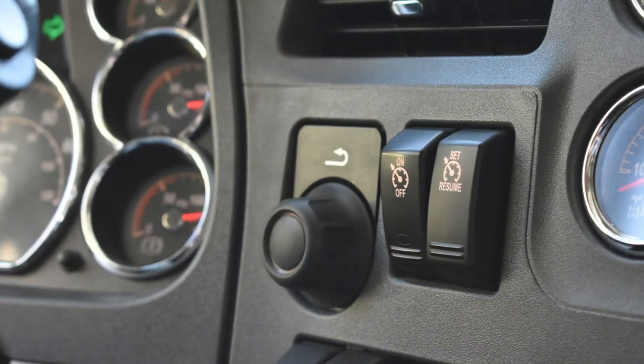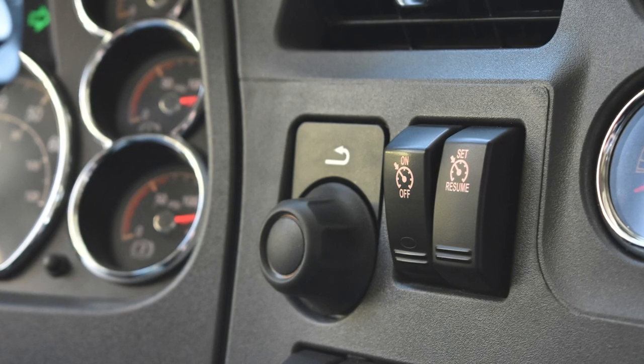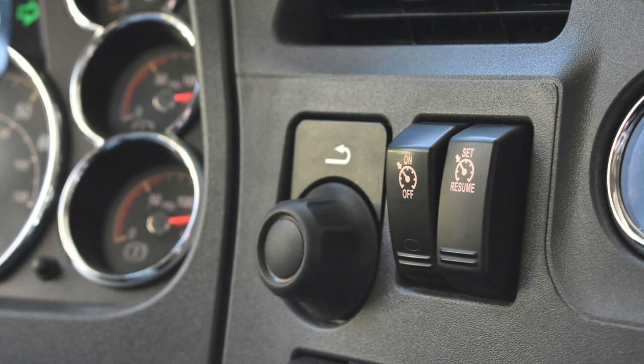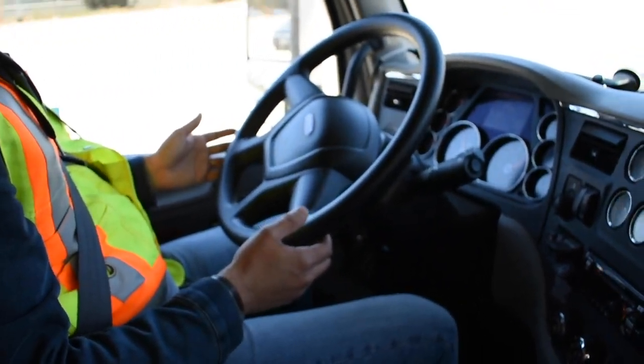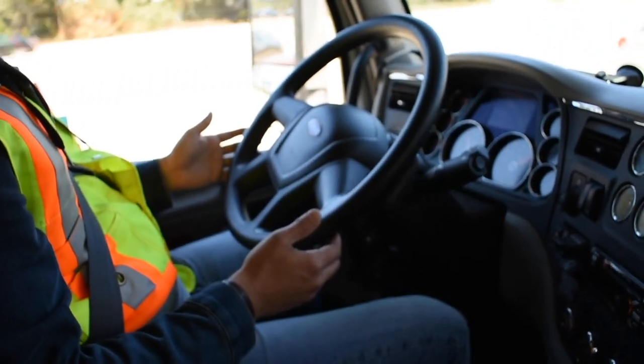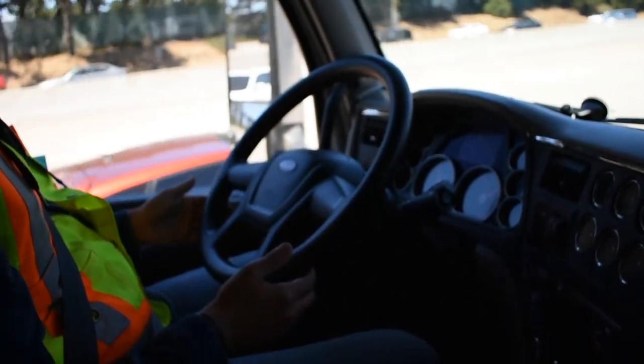Finally, we also introduce full adaptive cruise control, which means it works across all ranges of speeds. That helps with traffic jam assist at really low speeds where cut-ins are common, especially when approaching urban centers. It adds a whole new layer of safety by being able to bring a truck to a complete stop and then start going again with a smooth flow of traffic, even in very heavy, dense traffic jams where a lot of crashes happen and where there aren't currently technologies on the market that address that.